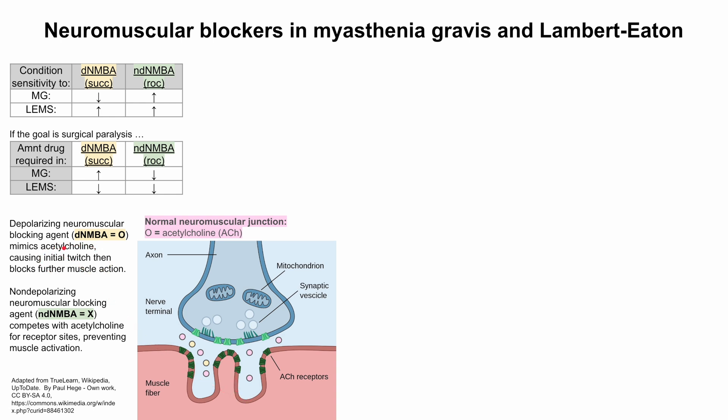The depolarizing agents mimic acetylcholine, cause an initial twitch — you'll see fasciculations in a patient — and then block further muscle action.